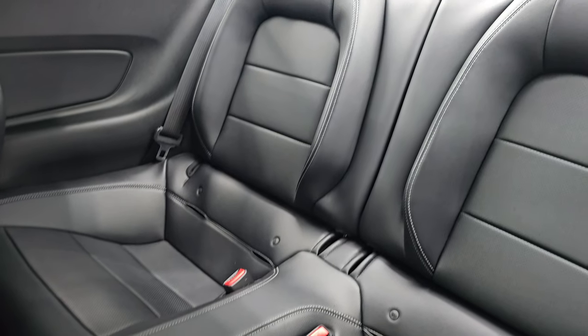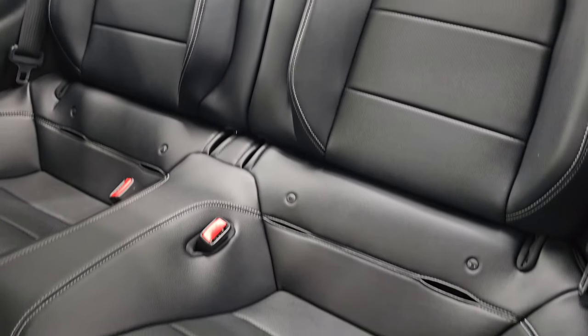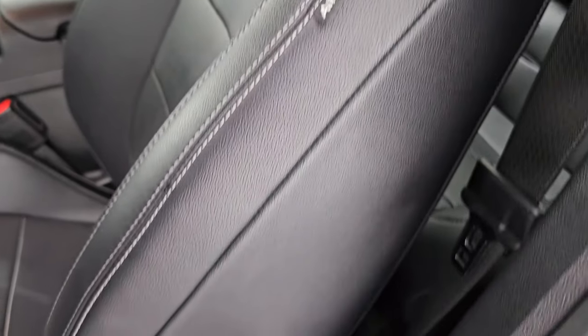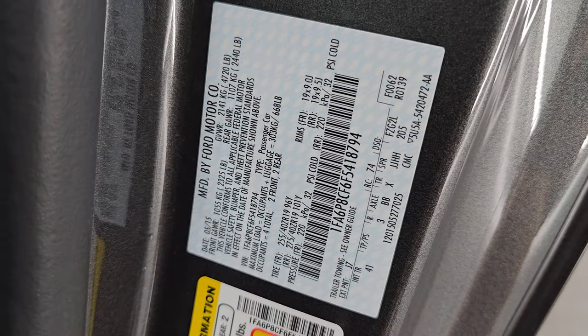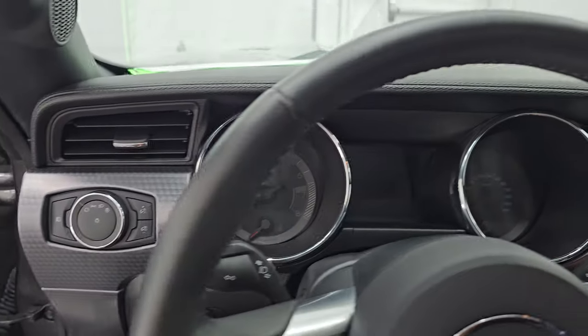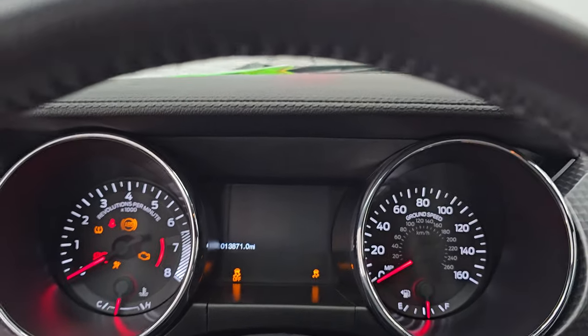Back seats are in excellent condition as well, no rips or tears, and you do get the LATCH child safety system for any child car seats you may have. And of course, no Canadian cars here — there's your tire and loading information. Let's hop inside, check out the miles, the radio, and everything that this one has to offer on the interior.